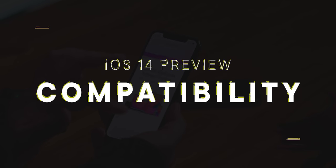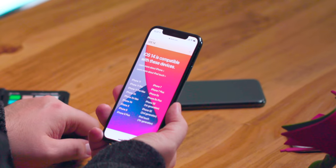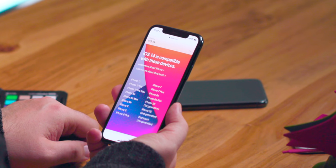Remember, developers can't update for iOS 14 in the App Store until after it goes into general release this fall. So if anything doesn't work, that's all on you, not on them. iOS 14 basically runs on all the same iPhones that iOS 13 did — that means every iPhone from the 2015 iPhone 6s to the 2016 original iPhone SE on up.